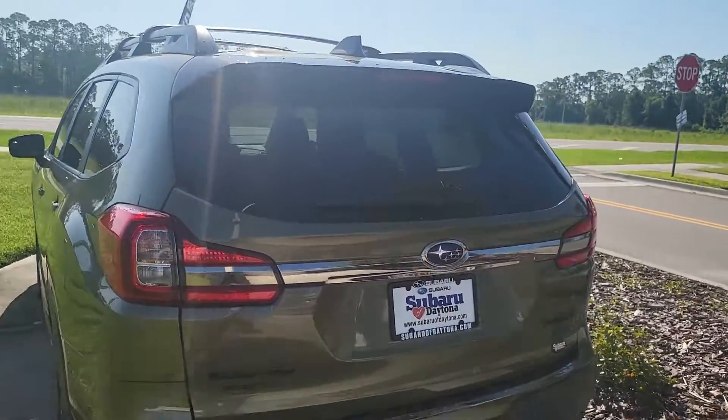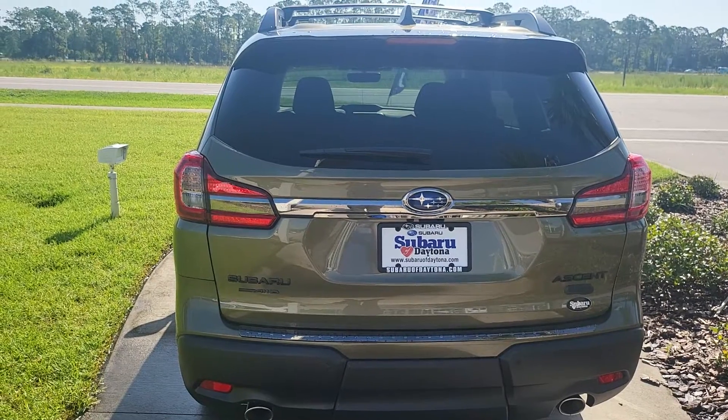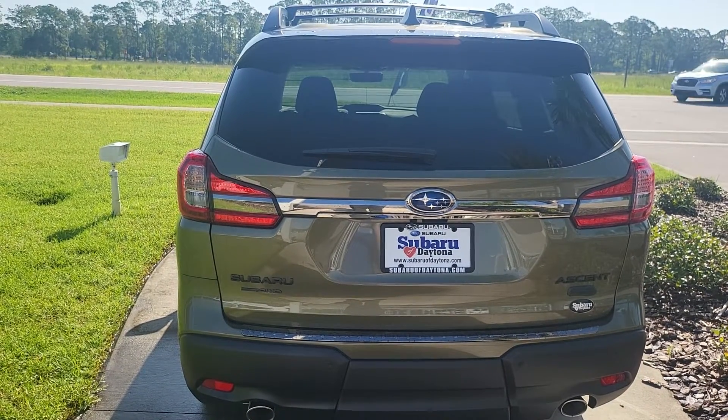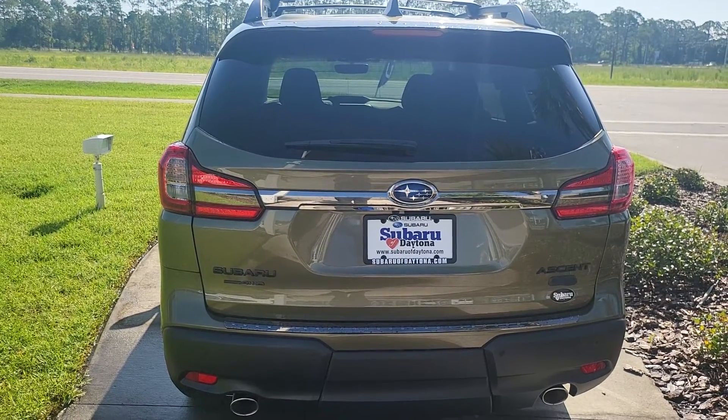I would love to answer any questions that you have about this vehicle, so please feel free to give me a call. Again, it's Austin over at Subaru of Daytona. My office line is 386-236-4030. Thank you and have a great day.